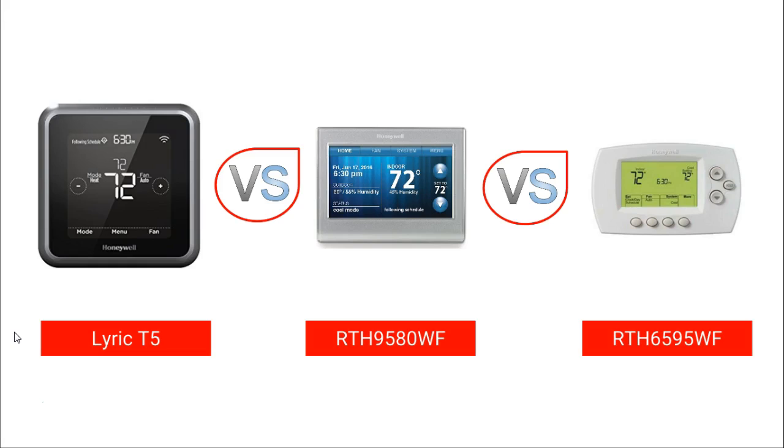Those sections are: basic specifications, design, power and connection, screen and audio features, smart heating features, energy and weather, HVAC compatibility, remote access, home automation, and ratings and reviews.